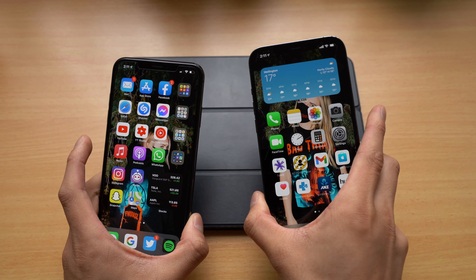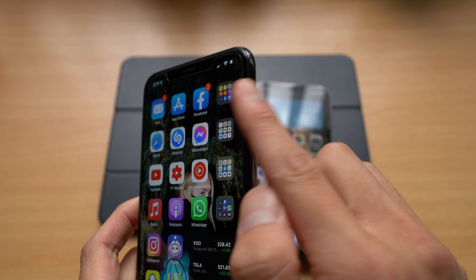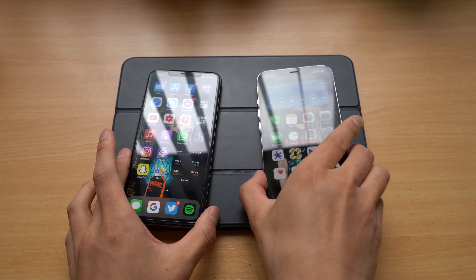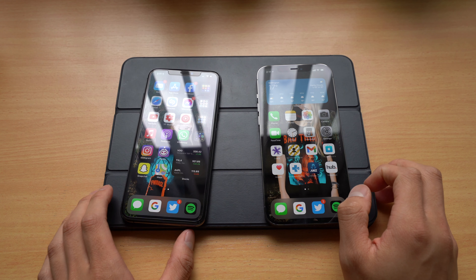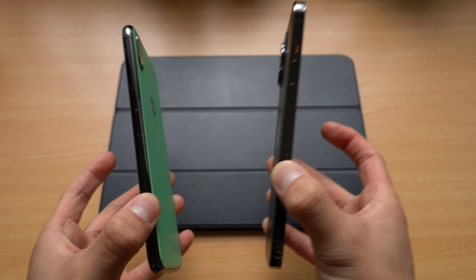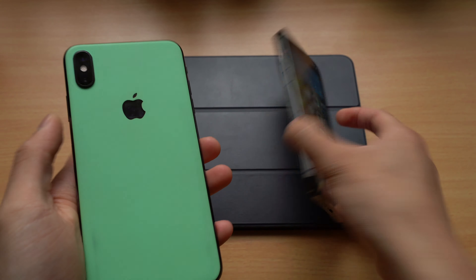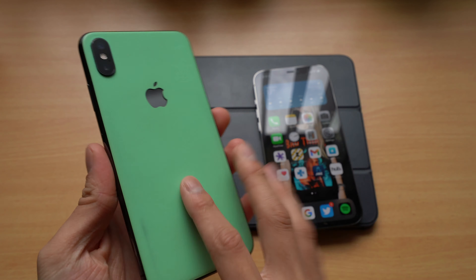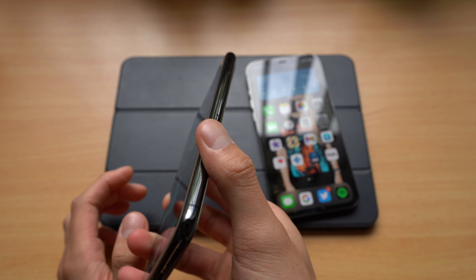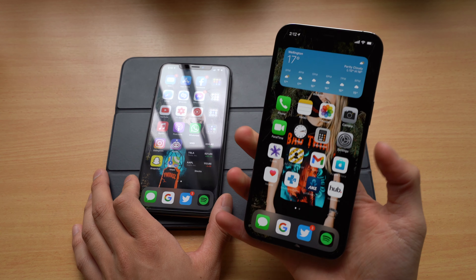The 12 Pro Max has sharp edges — you definitely know you're holding it, which makes it a little easier to grip and less easy to drop. Some things you actually gain with the build quality: the ceramic shield display means the glass front is less likely to break. With the flat glass embedded within the frame, there's less opportunity for breakage. You also get slightly better water resistance and a frosted glass back, as well as an improved coating on the stainless steel.